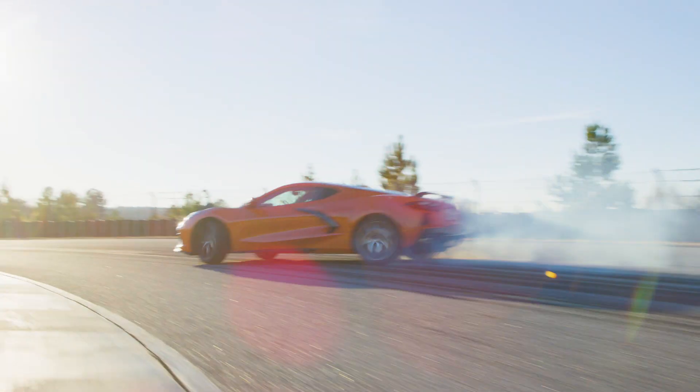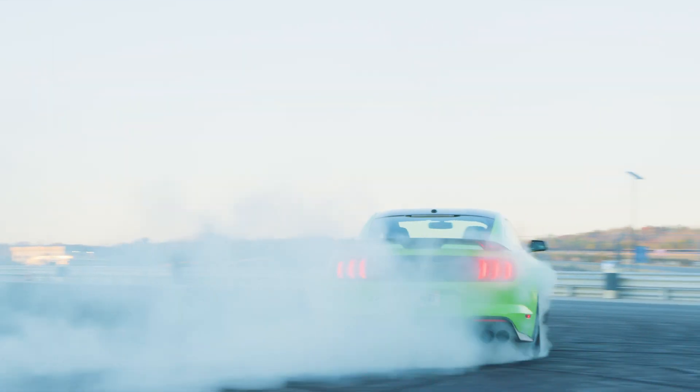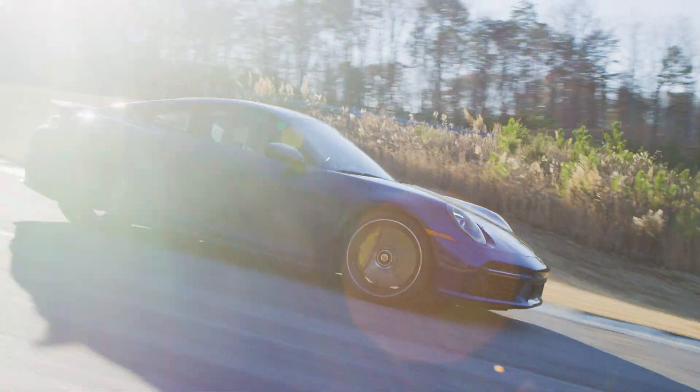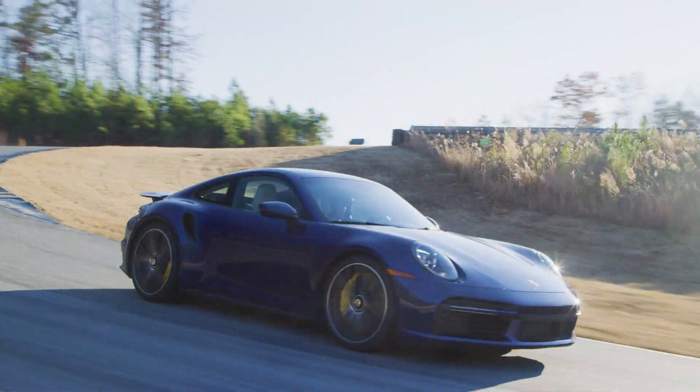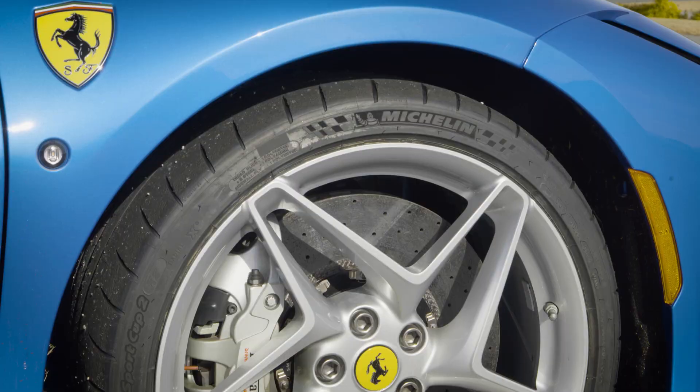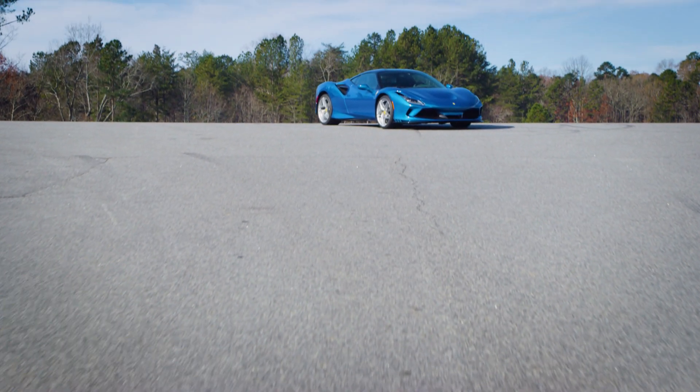Welcome to Hagerty's Rated, the review show where we put a journalist and a racecar driver into the same car to get their different points of view. At the end, we score the cars based on how they drive, how they feel, and how we think they'll age. Today, the Ferrari F8 Tributo gets rated.